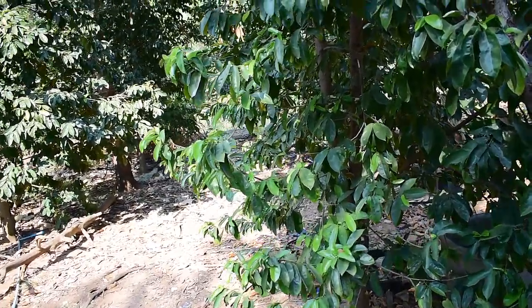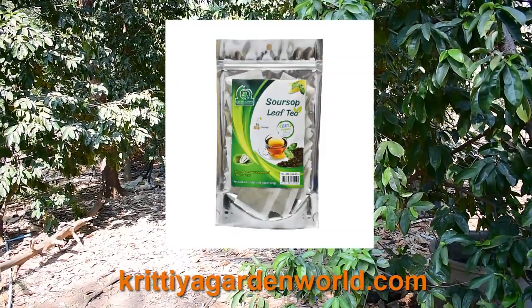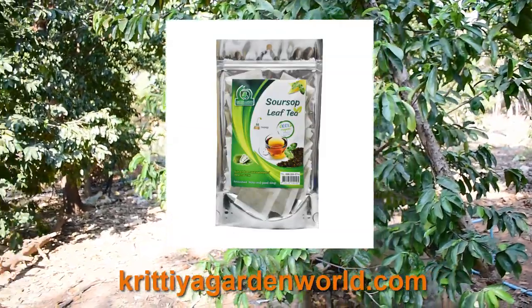It contains 60 tea bags in each packet. Check it out from our website at www.gretia-gardenworld.com.